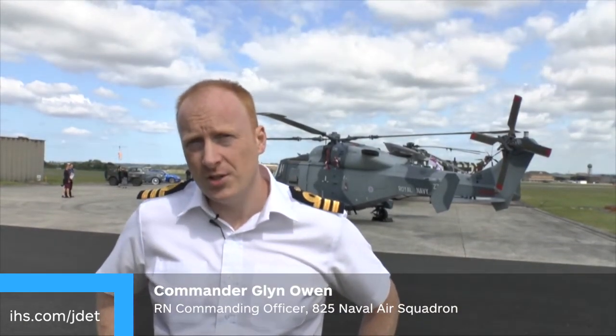Commander Glen Owen. I'm the commanding officer of 825 Naval Air Squadron, which is the Maritime Wildcat Squadron.